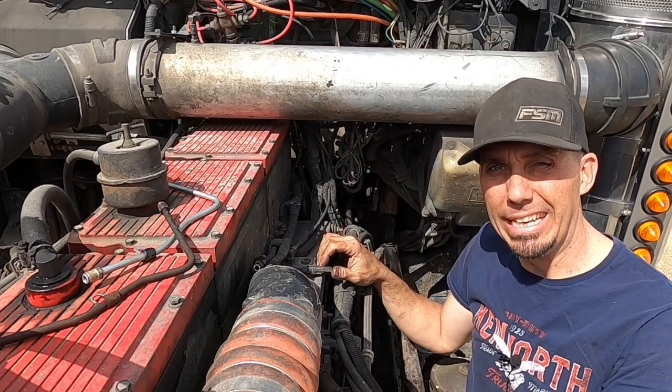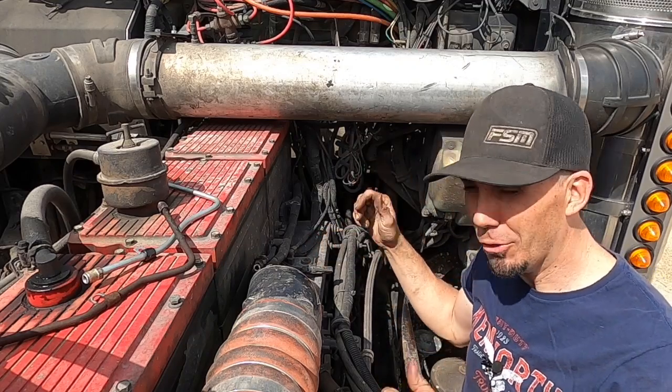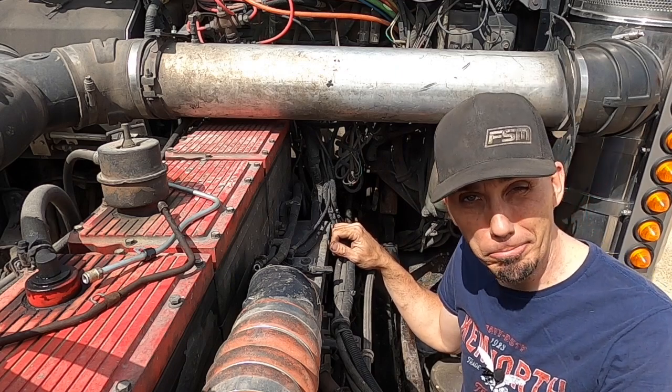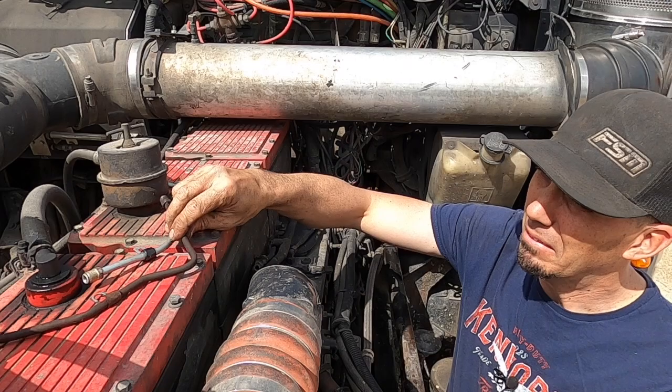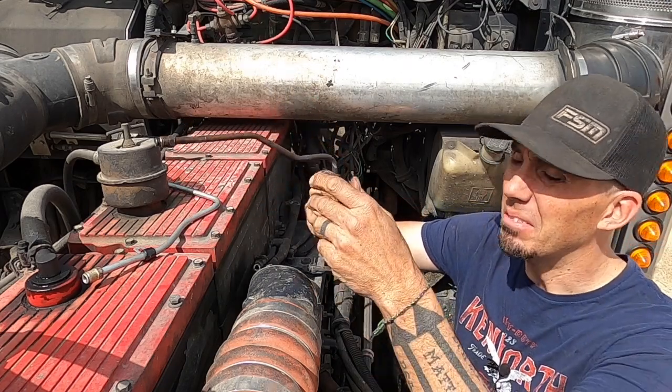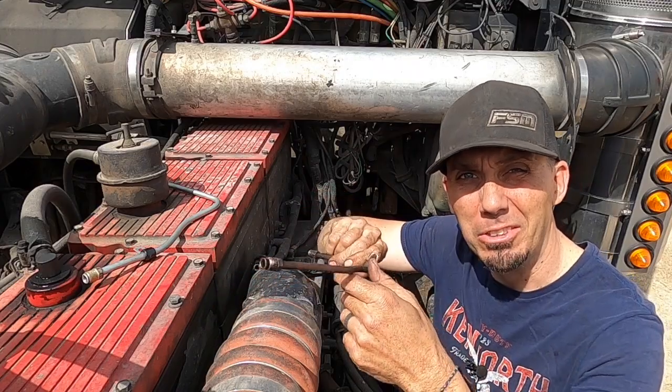Hey everybody, welcome back to the Flannel Channel. Yeah, today I'm under the hood of the truck again because I had a breakdown — this time it's a fuel leak. Not good, but it's got a good story, so stick around.